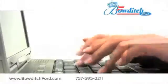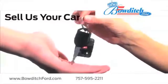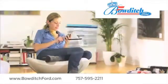Visit us online at www.bowditchford.com. While you're there, sell us your car, even if you don't buy one of ours. Like us on Facebook to find out about our specials before anyone else.